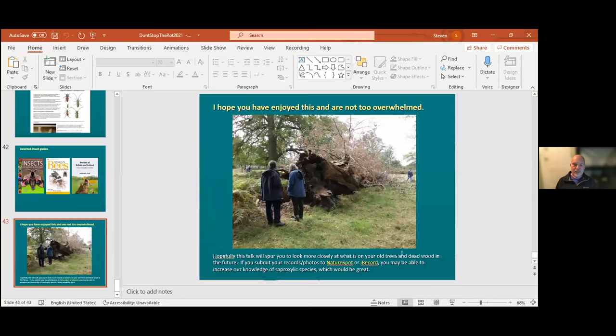Thank you, Stephen. Thanks very much. For the benefit of YouTube: if you're in Leicestershire and Rutland, we would like your records via NatureSpot - they'll go into the county archive as well as all the relevant national recording schemes. If you're elsewhere in the UK, go into iRecord directly and then all the recording schemes will pick up your records.